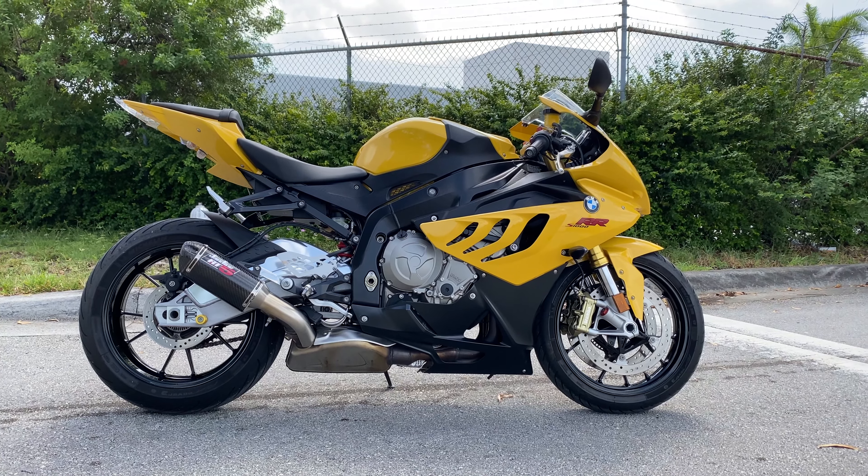Again, my name is Brett. My phone number is 954-258-2700. This is Motorsport Dynamics International, and this is a 2011 BMW S1000RR.